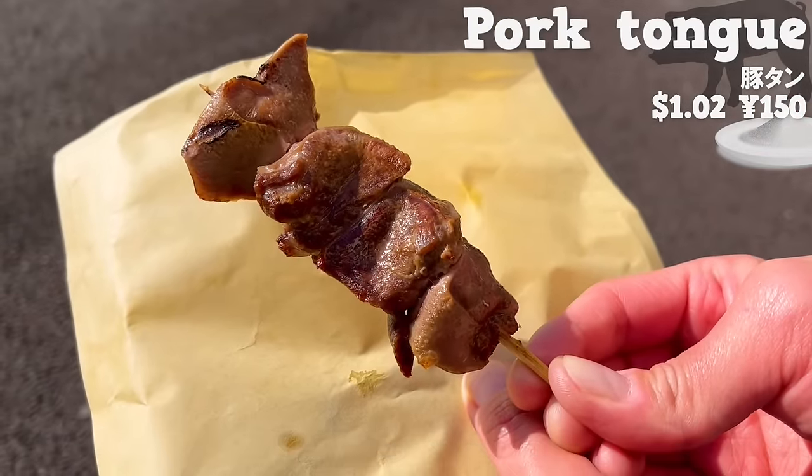Next, we will introduce Yanaka Manten Donut, a donut specialty shop that opened in 2012. We chose the most popular from seven kinds available — the maple syrup flavor. It has a nice aroma of maple syrup. The donuts at this shop are baked, not fried, so they are healthy. It has a soft and fluffy texture, and the sweetness of the maple syrup is perfect.